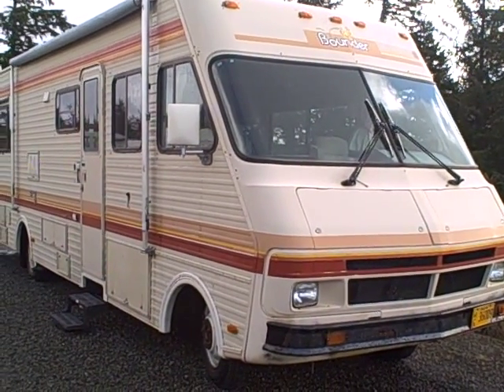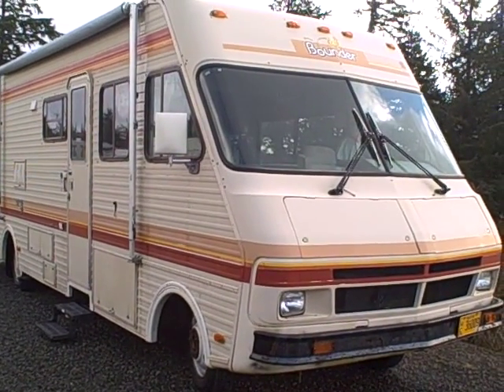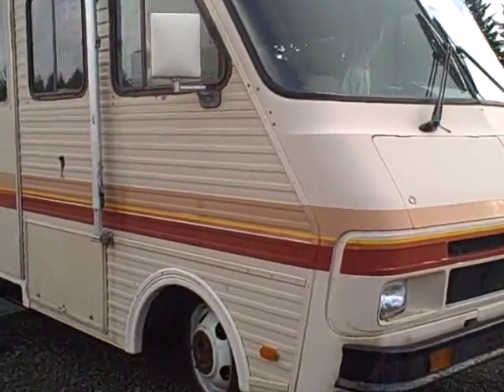Hi, this is Bob with Gibbs RV, and today we're looking at a 1986 Bounder Motorhome. This is a Model 33W. It's low miles and in pretty good condition all around.